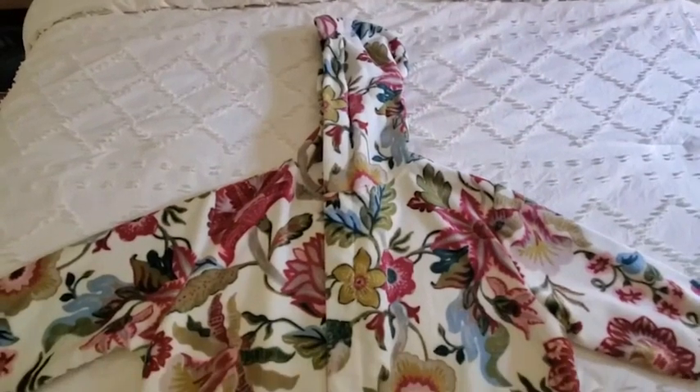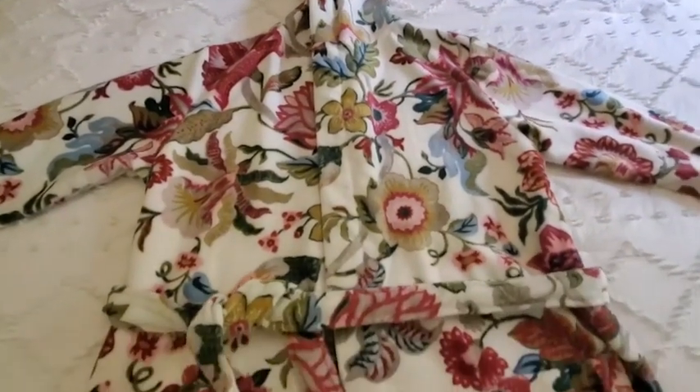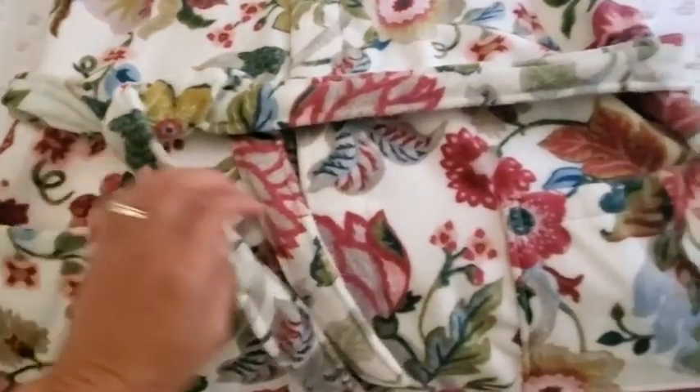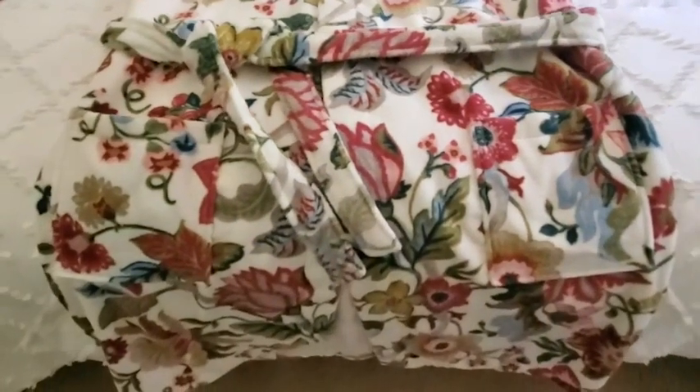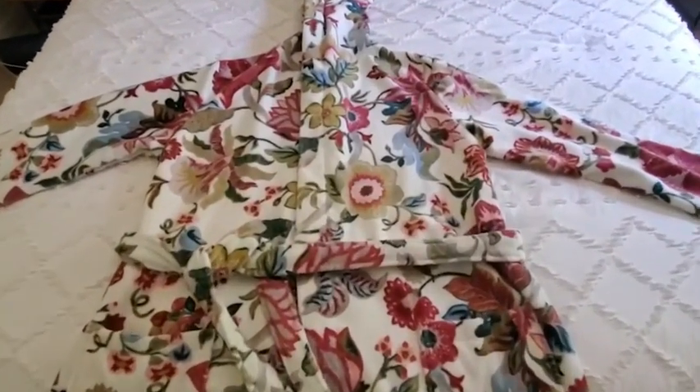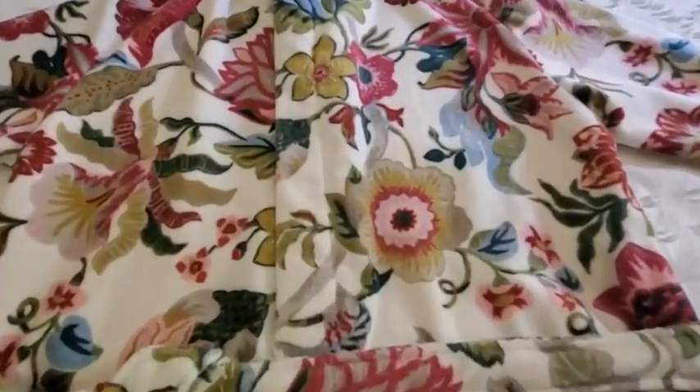Hey there, this is Christina with WTI and I am in the beautiful floral print robe from Be Relax. This robe I just absolutely love for several reasons. It is so warm and cozy, it is a terrycloth material. It has pockets which are always very convenient and it is absolutely beautiful. I feel very cute and pretty in it, not frumpy whatsoever. You can see all the beautiful colors in this robe.